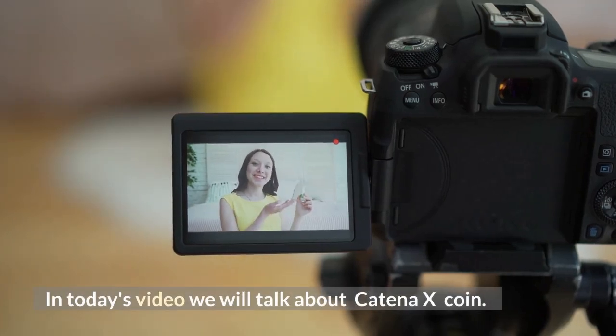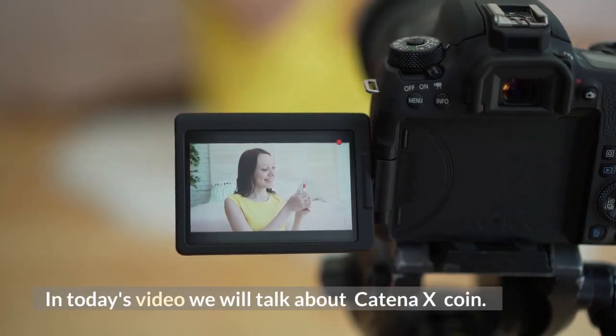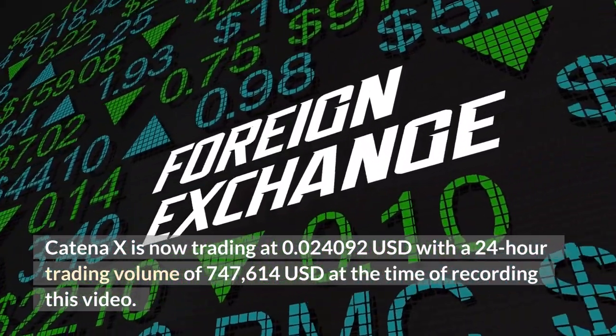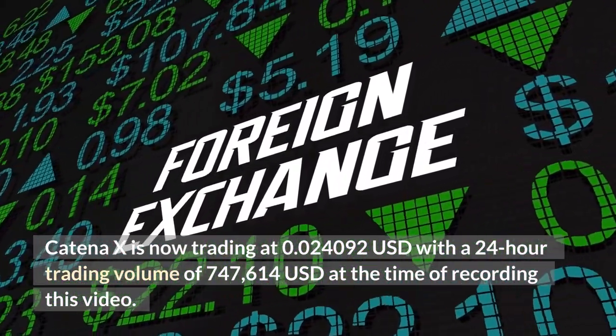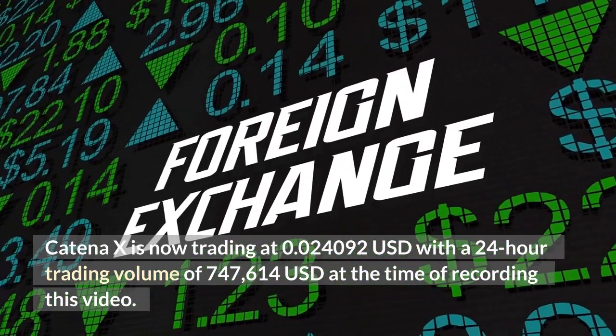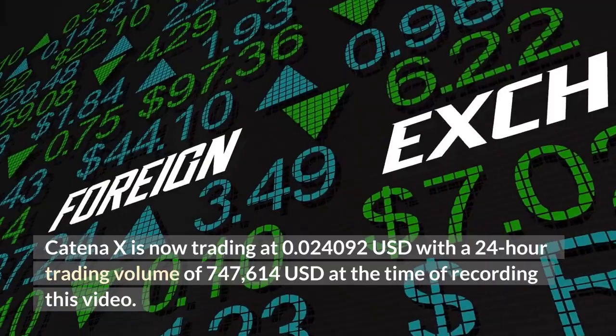Hello everyone, in today's video we will talk about Katina X coin. Katina X is now trading at 0.024092 US dollars with a 24-hour trading volume of 747,614 US dollars at the time of recording this video.